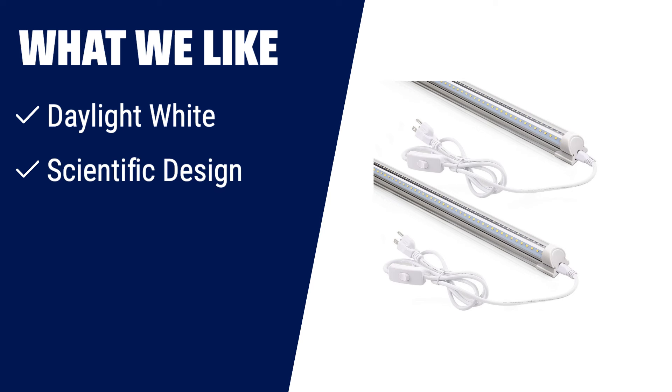What we like: if you are looking for professional and efficient lighting for your workshop or garage, look no further than the Barrina LED Shop Light. With its daylight white color, it provides bright and clear illumination for your workspace. The scientific design with a wide beam angle ensures ample coverage, even in the darkest corners. And with its linkable feature, you can easily connect multiple lights for a seamless installation. Illuminate your space with the Barrina LED Shop Light.